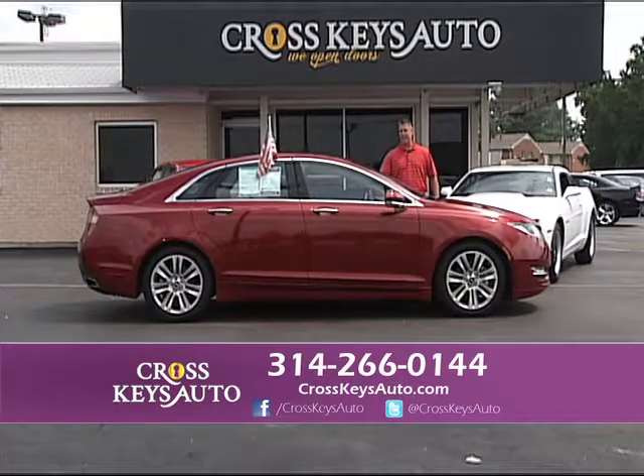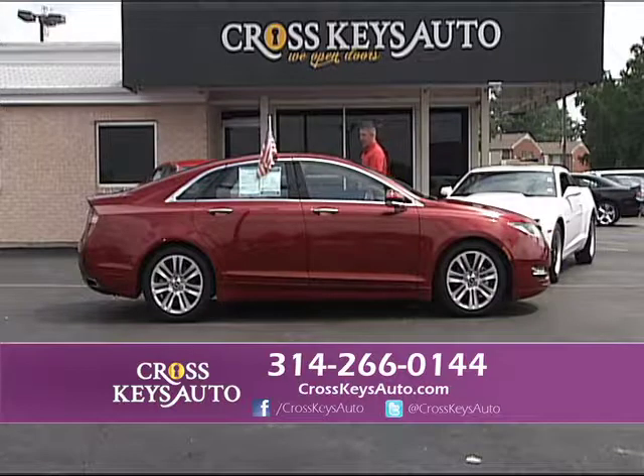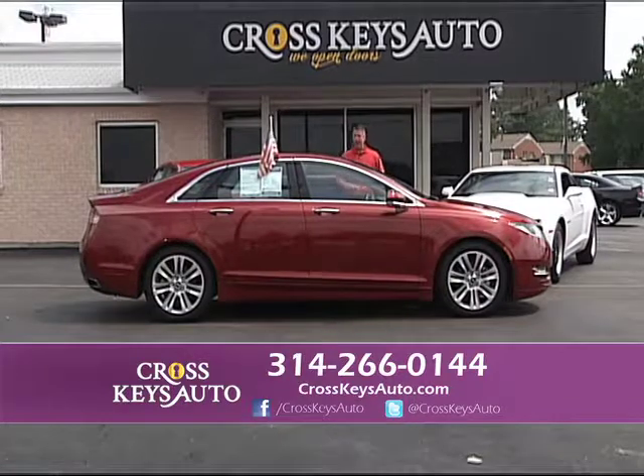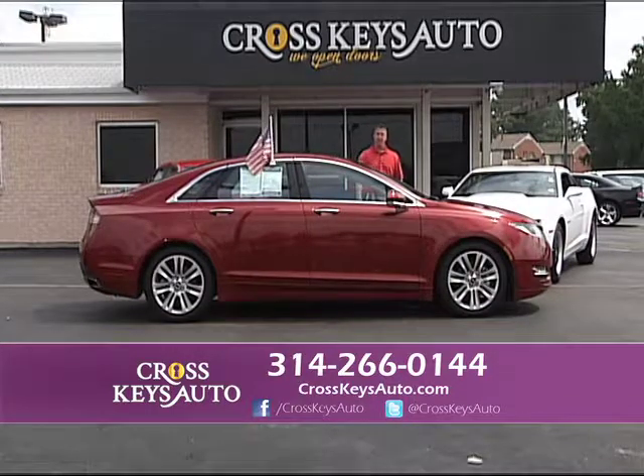2013 Lincoln MKZ — new body, Candy Apple Red, one owner. This car has the new push-button transmission, leather interior, upgraded alloys, and I have several of these in stock.